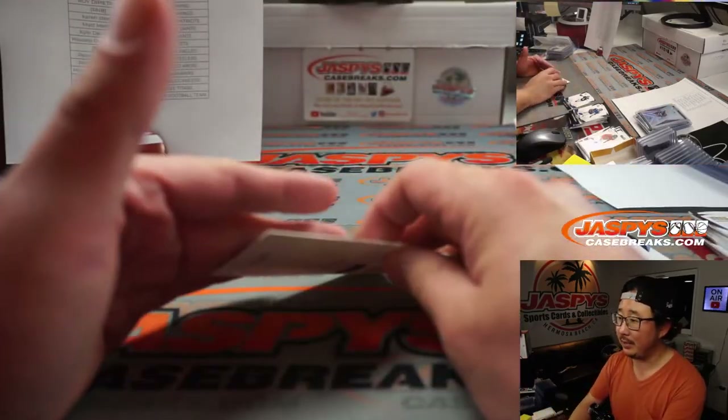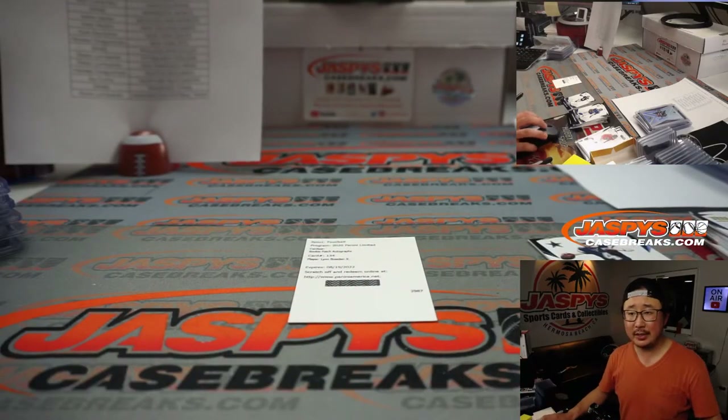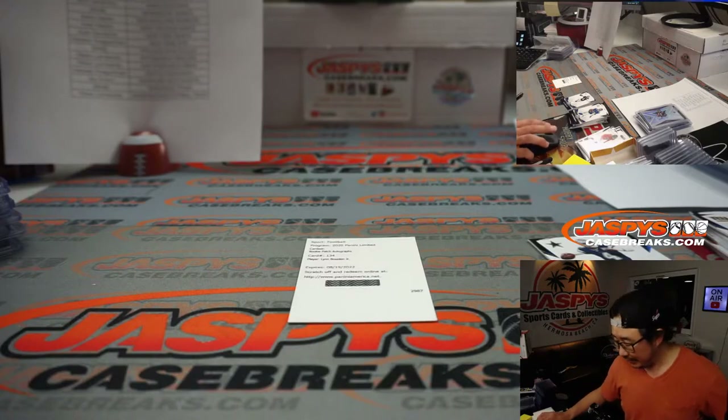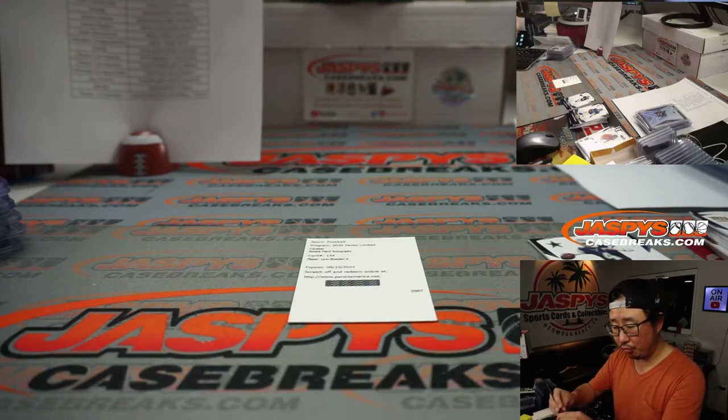The redemption is going to be Lynn Bowden Jr. Is he Dolphins edition in this set, or did they still have him as Raiders edition? Let's go to CardboardConnection.com and check the set checklist. Sometimes the base cards can be updated but the ink is not. Lynn Bowden Jr. is Dolphins edition in this one, so that'll go to Roy and the Dolphins.